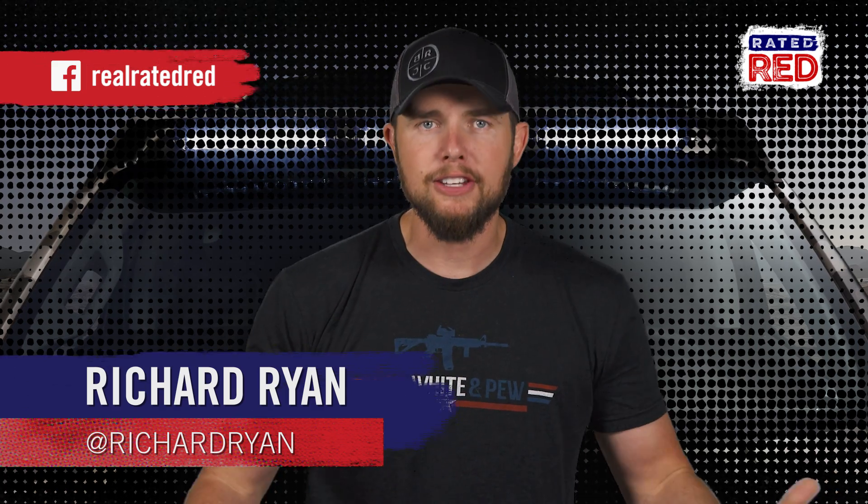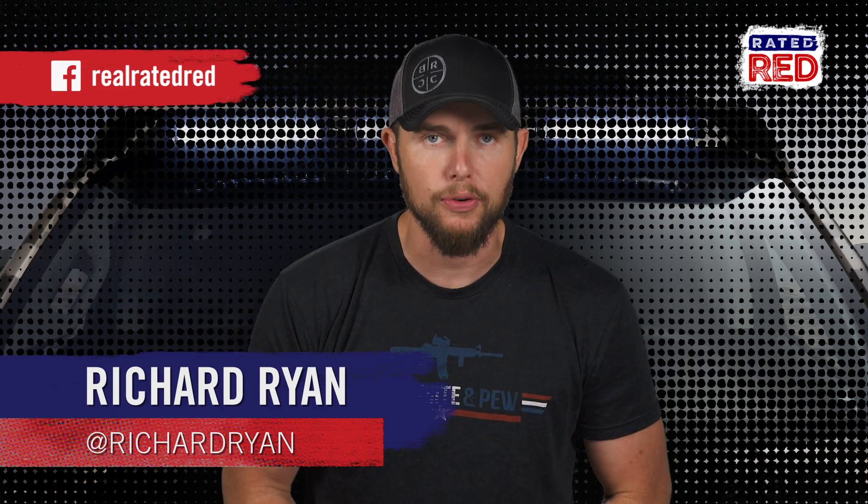We'll just have to find out from the Army how these things performed in the field. Let us know what you think of the ZH2 in our comments and be sure to download the free Rated Red app on Android and iPhone. I'm Richard Ryan.